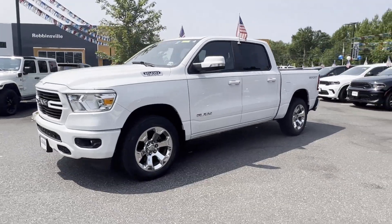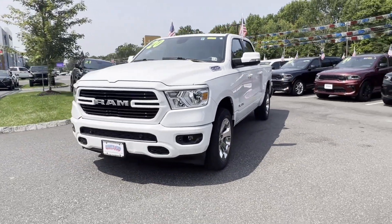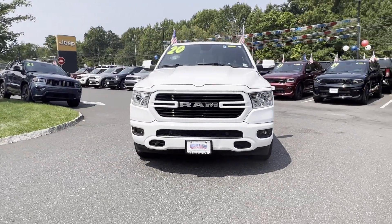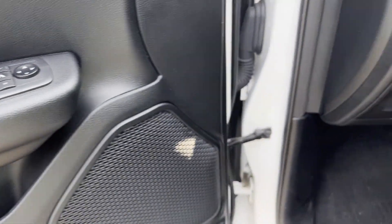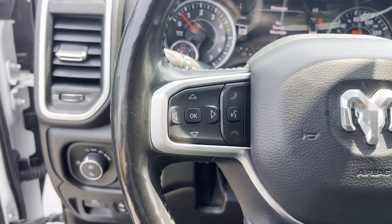Keyless entry, steering wheel audio controls, engine immobilizer, automatic headlights, auxiliary input, leather wrapped steering wheel, stability control, and passenger side airbag sensor.